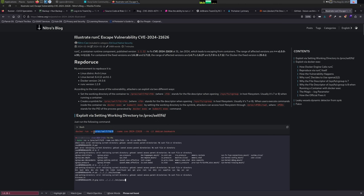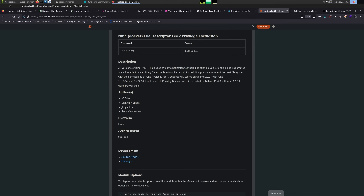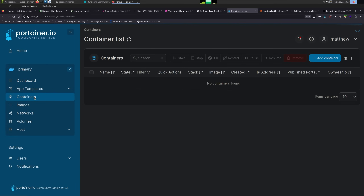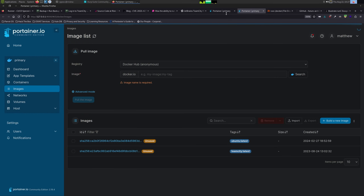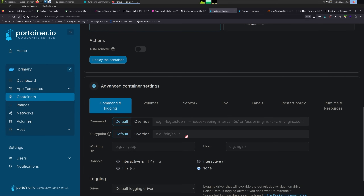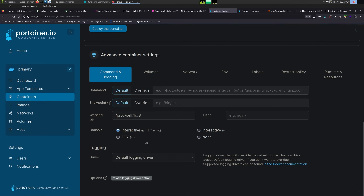The exploit is super simple. All we have to do is set the working directory to /proc/self/fd/8, and then we'll be able to escape. We'll explain a little bit on why that's the case after we do it. So let's go ahead and exploit it. Let's go back on the SOCKS proxy and then go to Containers. Let's add a container. I'm just going to call it exploit and then give it a Ubuntu latest image. Then the working directory — we're going to do /proc/self/fd/8, interactive and TTY, entry point defaults to /bin/sh. Let's deploy this container.